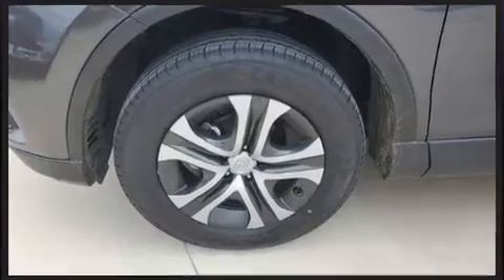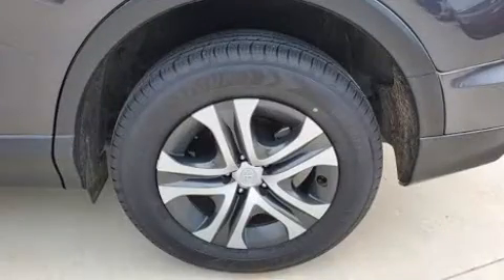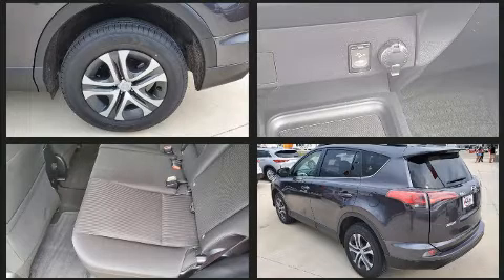This model accommodates five passengers comfortably and provides features such as a trip computer, an outside temperature display, fully automatic headlights, lane departure warning, and a split folding rear seat.